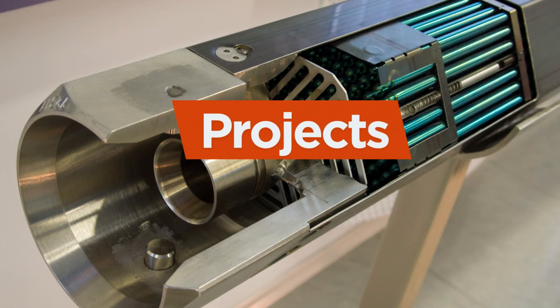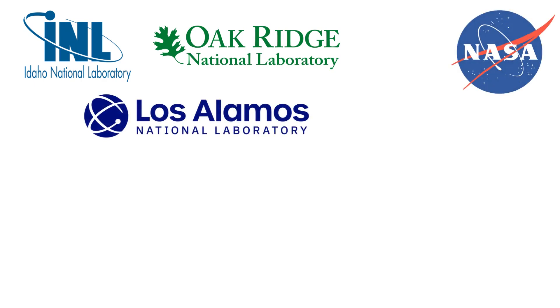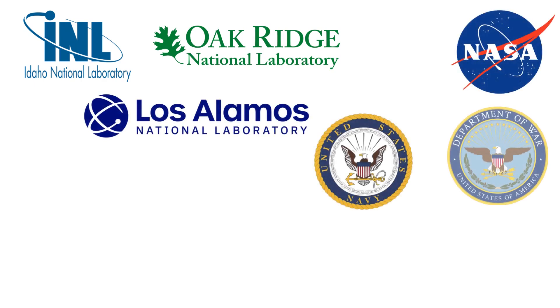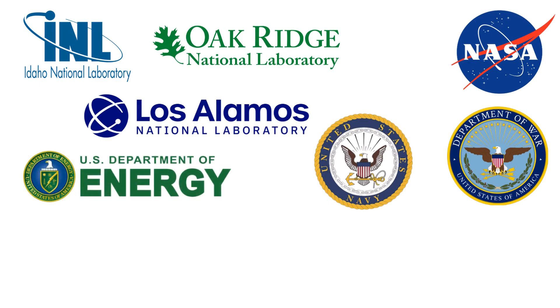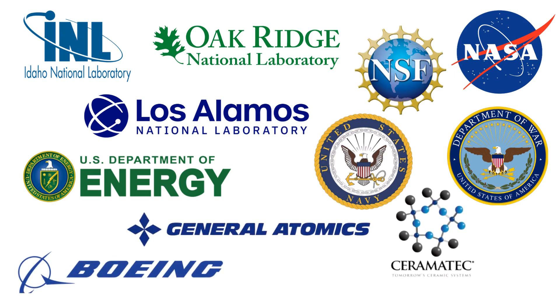The lab collaborates with a wide range of industry and government partners, including Idaho National Laboratory, Oak Ridge National Laboratory, Los Alamos National Laboratory, NASA, the U.S. Navy, the U.S. Department of Defense, and the U.S. Department of Energy, as well as major companies such as Boeing, General Atomics, Ceramatec, and others.